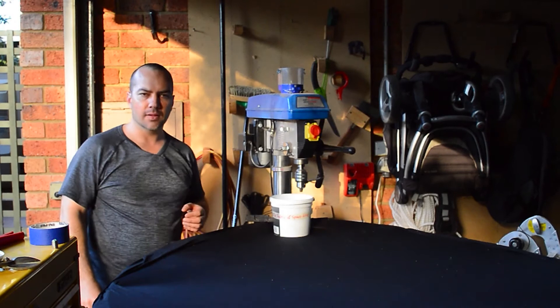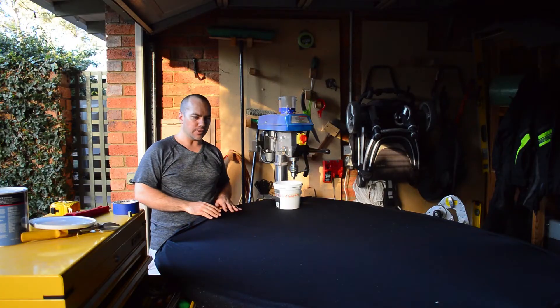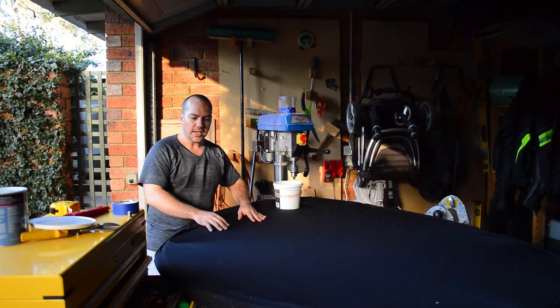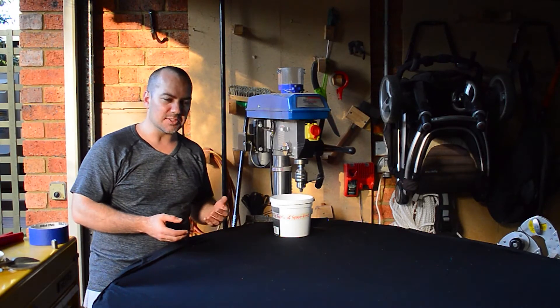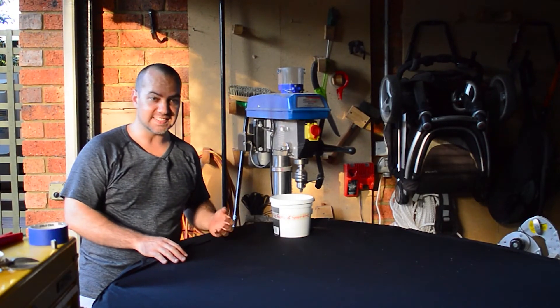Hey, Grade 5s. Today I'm filming from my garage, and you might wonder why. In front of me you can see I've got a great big piece of stretchy black fabric, stretched over some old irrigation pipe that I had in my garden. For today's demonstration, I want you to imagine that this black stretchy fabric represents gravity.